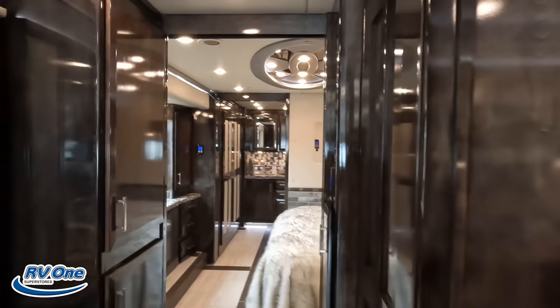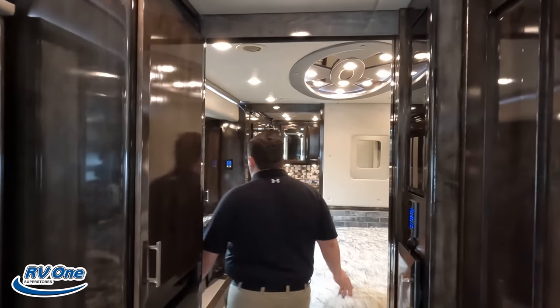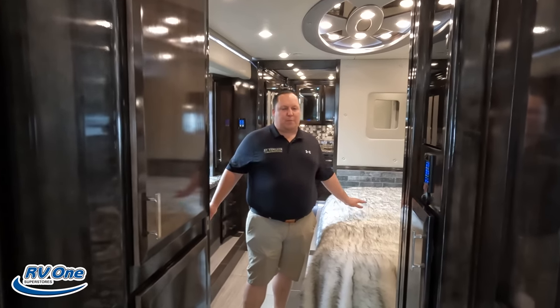Number three — all the extra options and details on this motorhome. All the things like the collision mitigation, along with all the extra features it has on here — it's just top of the line. I'm going to combo that with the master bedroom and master bathroom — kind of what Andrea mentioned earlier — this feels like a home.